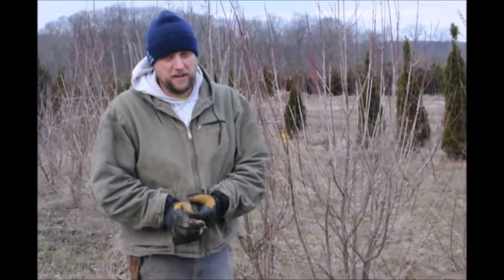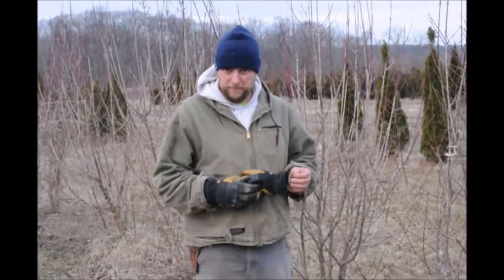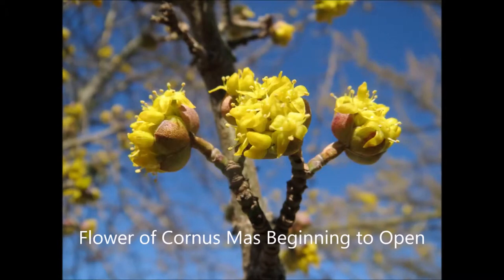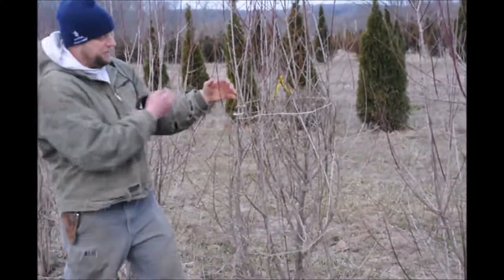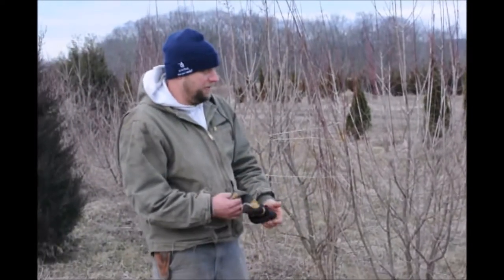Cornus Mas is a very nice small tree that grows in our area, Pennsylvania and the Northeast United States. It has a nice yellow flower on it. It comes out in the spring — it's a big flower, actually more like that size. And after it flowers, it grows green.